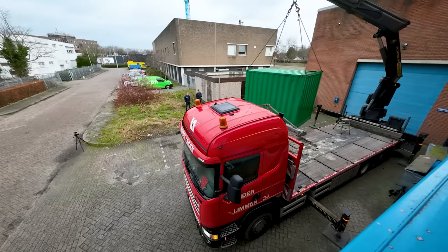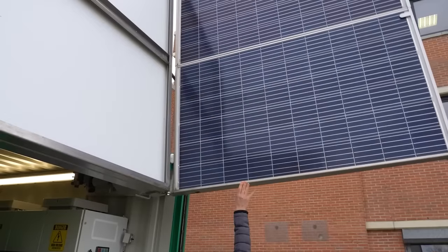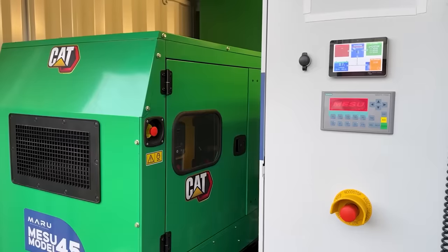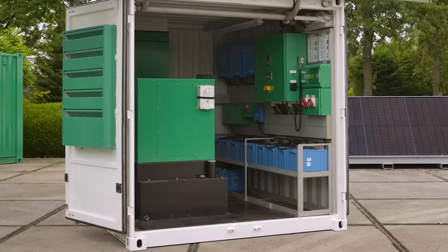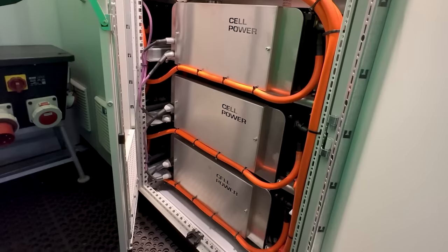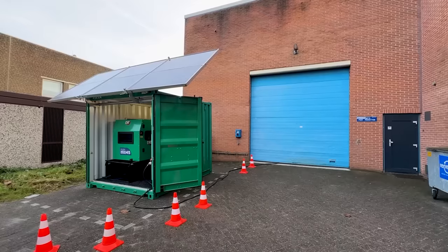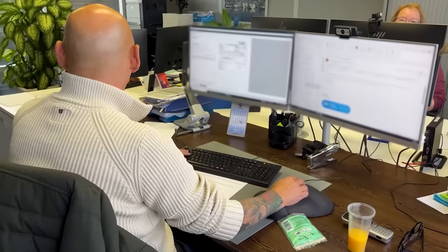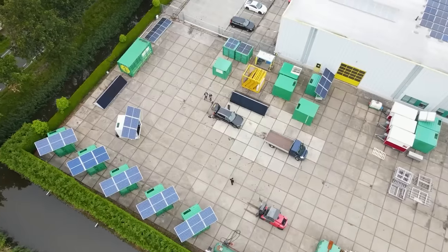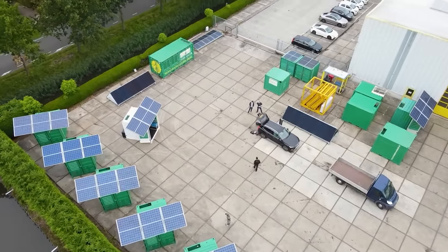Meet the Victron Energy Container. It activates automatically, acting like a massive uninterruptible power supply. The standard model comes with a 600Ah battery, enough to keep your fridge running and your laptop charged. It runs on 1600W solar panels and can be managed remotely through an app. It's so serious that Victron Energy even has its own operating system called Venus.